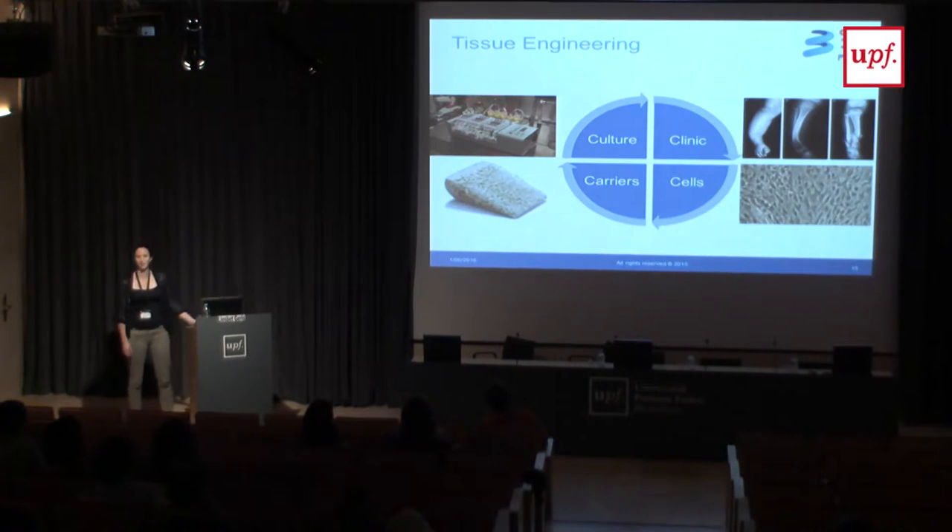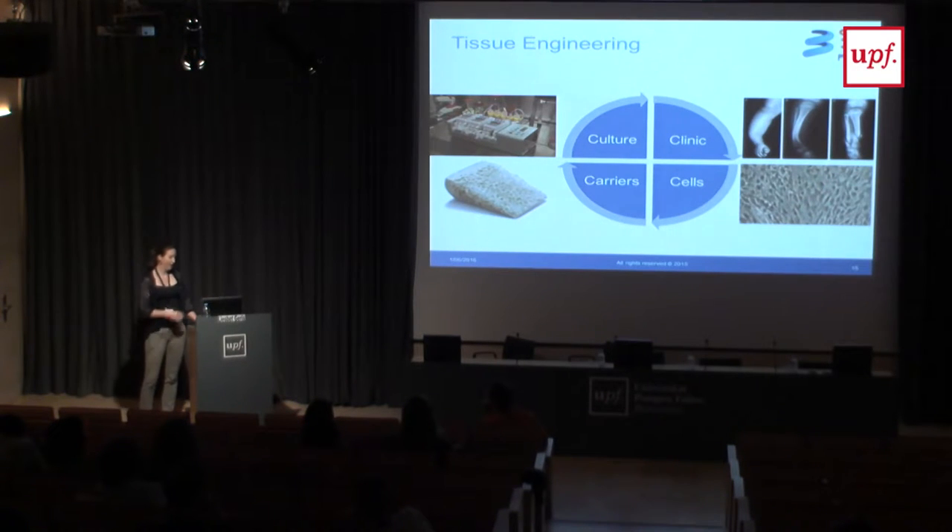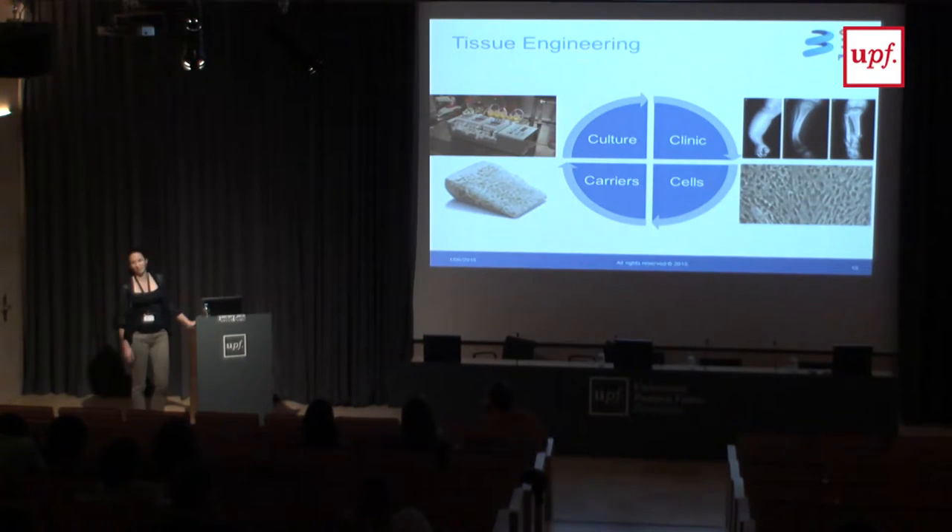Back to tissue engineering. What I want to show today are four different examples — four categories of problems, not necessarily all clinical, where we try to answer questions by developing a model. These are the four C's: the cells, the carriers, the culture, and then finally the clinics.